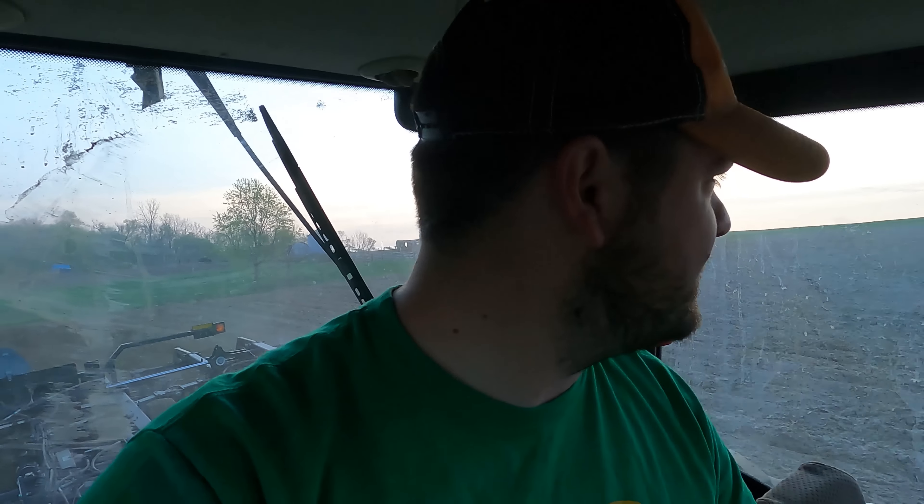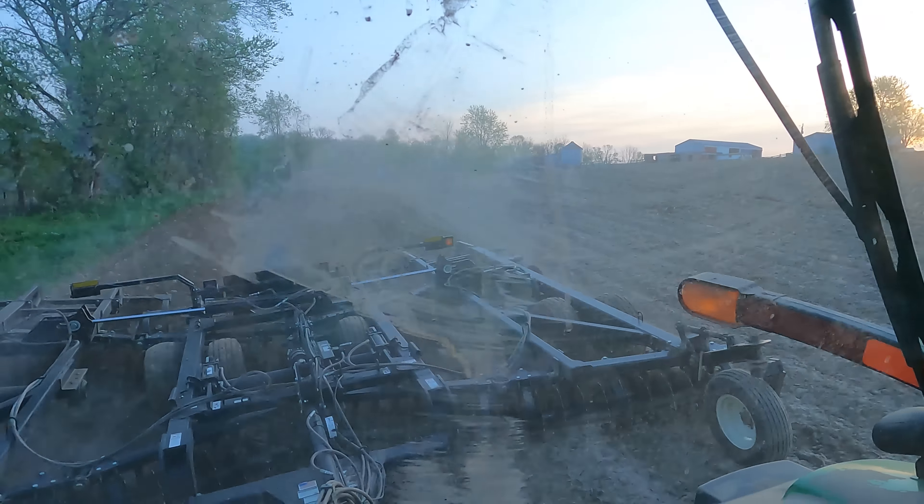Good morning everybody, welcome back to How Farms Work. We are in the 8235 and I just got started. They're calling for rain this afternoon. Travis is on top of the hill — we are officially planting corn out at my place. They are calling for rain this afternoon, so hopefully we can get this farm done at least by then. I'm out here working down the chiseled ground that I had chiseled in one of our previous videos — this is all going to corn out here. We had only five acres of soybeans on this farm.